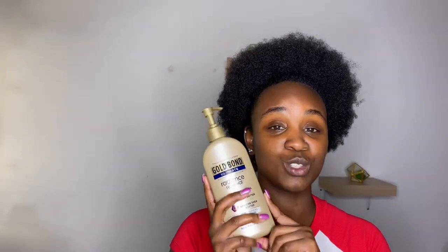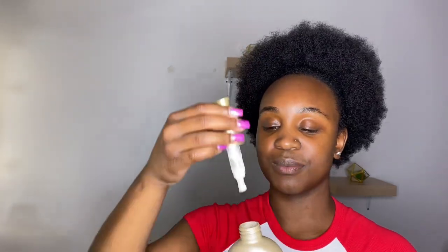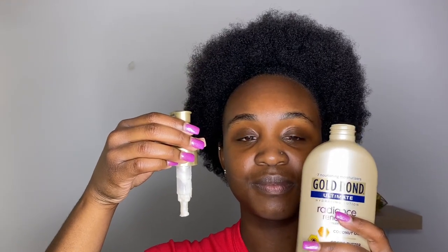Three days later — I just got out the shower so I decided to finish filming the rest of the video. The lotion I'm using today is by Gold Bond. It is really super duper thick — it has coconut oil, cocoa butter, and African shea butter. It is loaded with good stuff. The lotion is so thick that the pump's long part is stuck inside the lotion — I can't make this up.